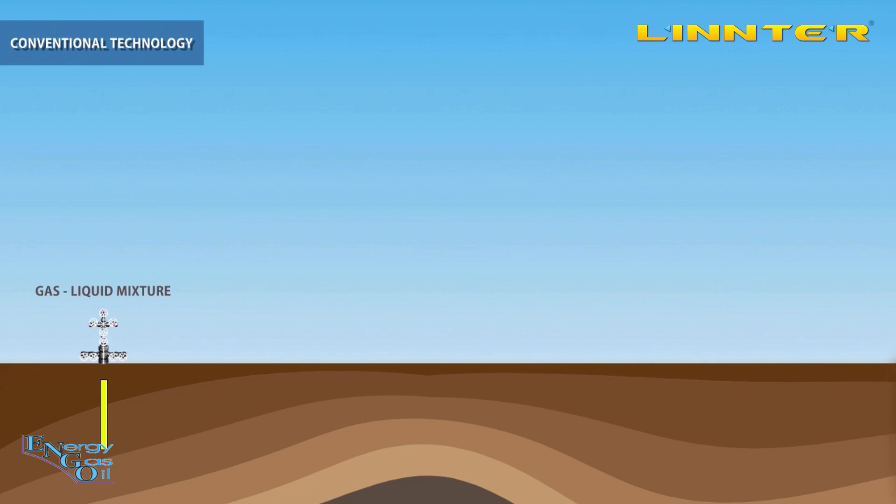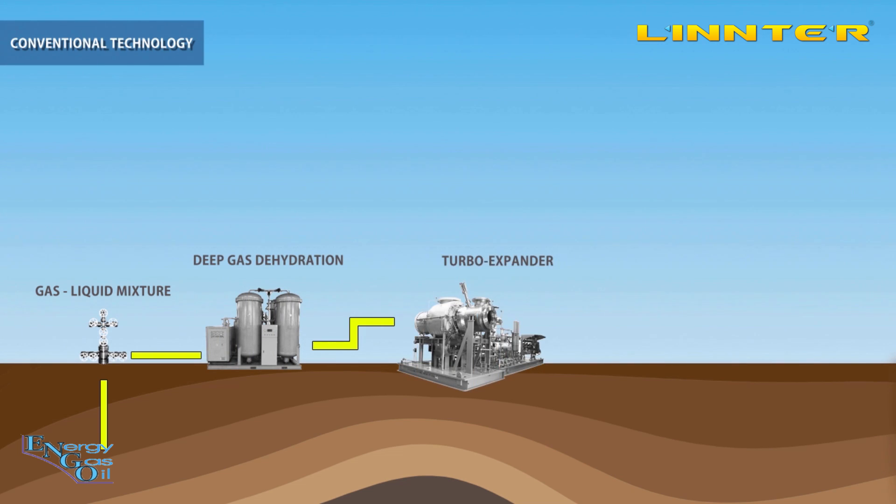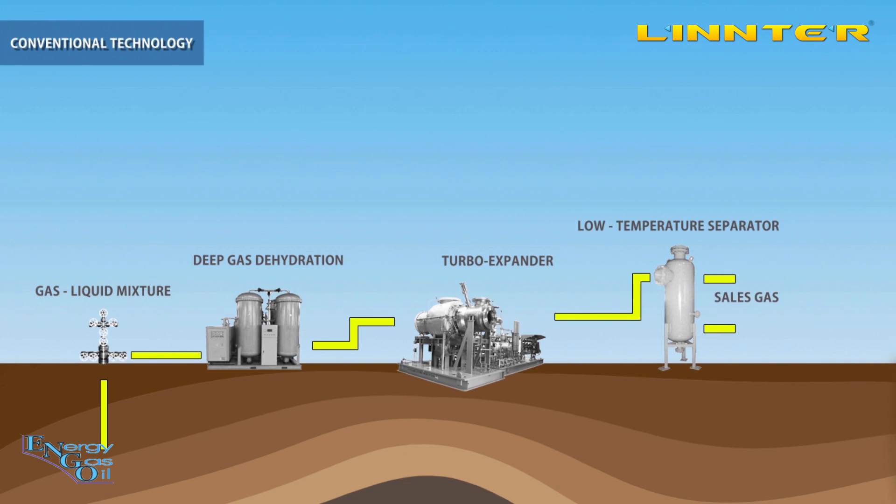Here we see one example of how conventional approaches work. The flow goes through a gas dehydration device and then to a turbo expander. After that it goes to a low temperature separator, and after separation we get a gas flow and a liquid hydrocarbons flow.